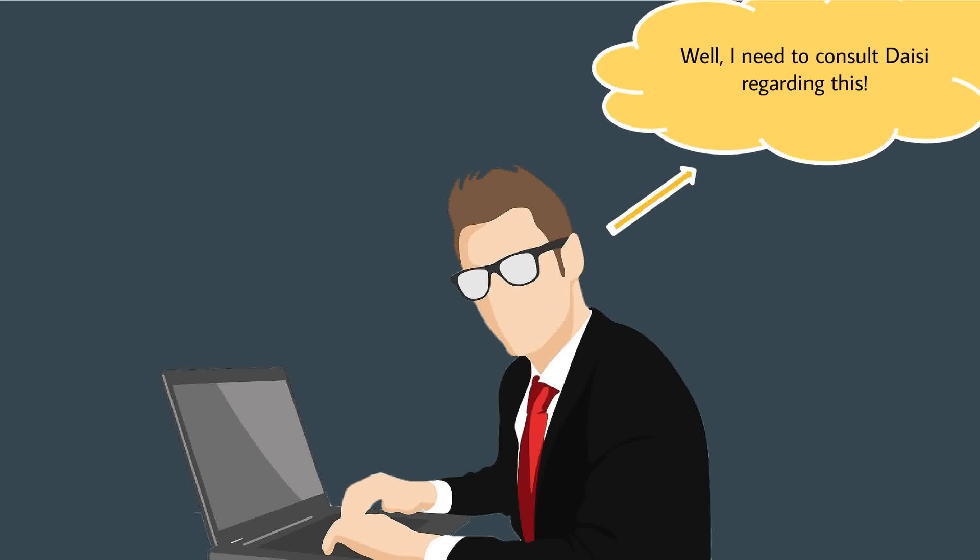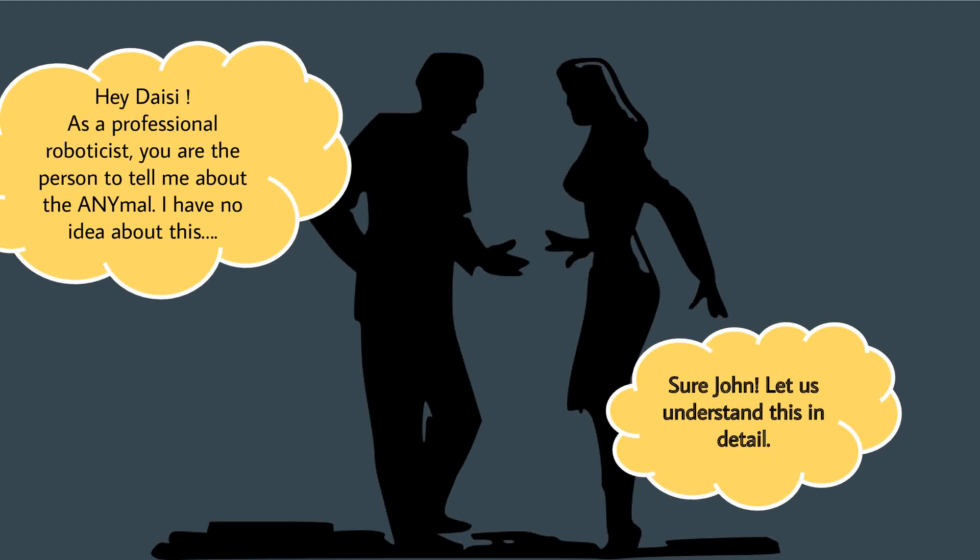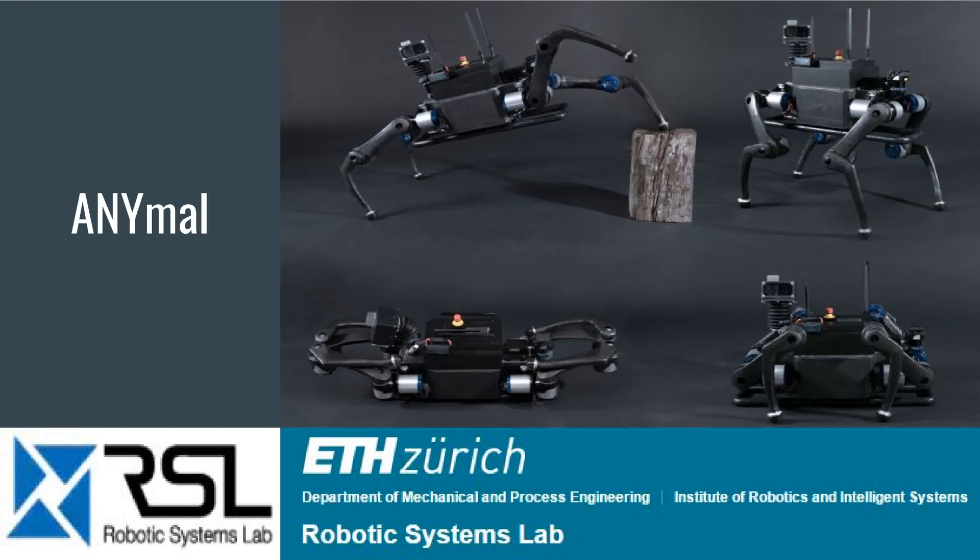I need to consult Daisy. Hey Daisy, as a professional roboticist, can you tell me more about this latest innovation called ANYmal? Sure, John. Let us understand this in detail. ANYmal is a highly mobile and dynamic quadrupedal robot that was developed by Professor Marko Hutter and the Robotic Systems Lab at ETH Zurich.